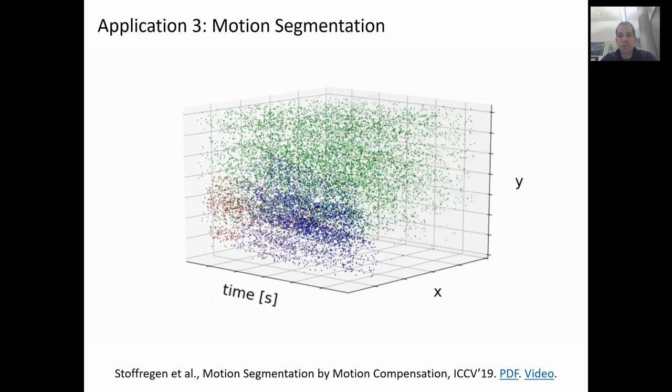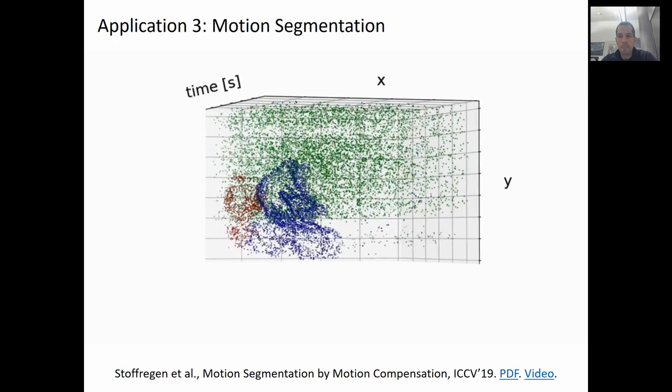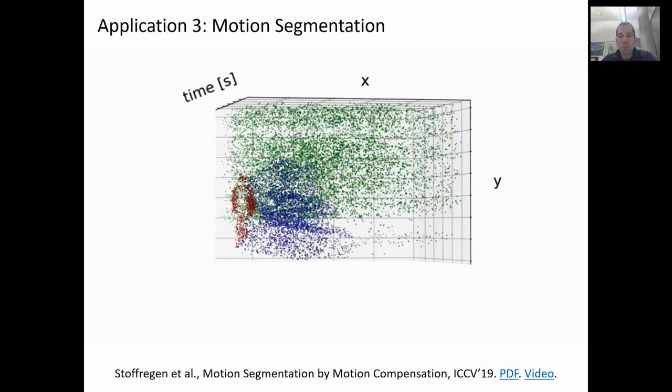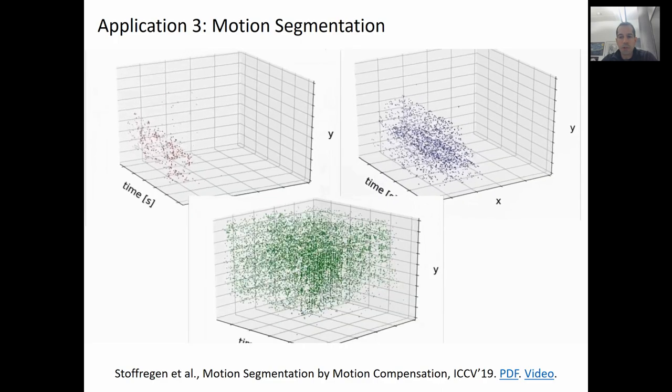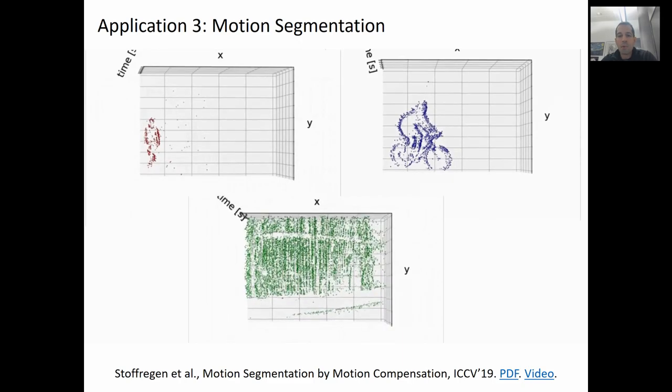We also applied event cameras to the task of multi-object motion segmentation and camera tracking. We show that if we view events in a three-dimensional spatiotemporal volume, we can transform them so that we are viewing them along the motion trajectory of the object that caused them — we call this approach motion compensation. When we do this, the events for that object become sharper. However, we have a chicken and egg problem: to find likelihood we need motion compensation, and to find motion compensation we need the likelihood. We solve this through combined iterative optimization of both.